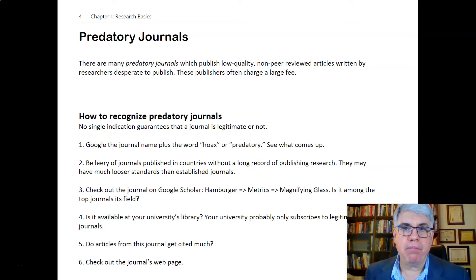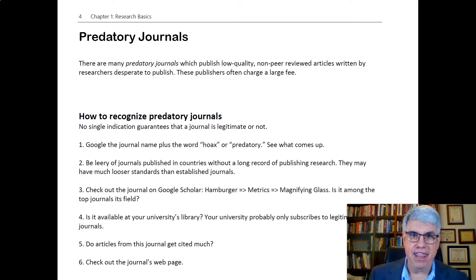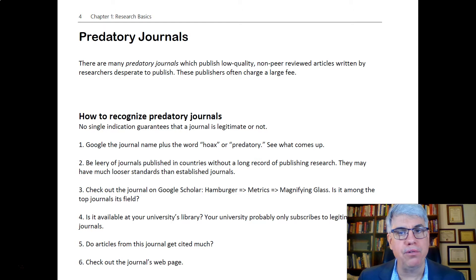You probably know that there's a lot of competition among scientists and professors to publish. You've probably heard the expression 'publish or perish.' That means that for a professor to stay hired or to get hired, they need to publish a good number of scientific articles, or whatever articles are in their field.